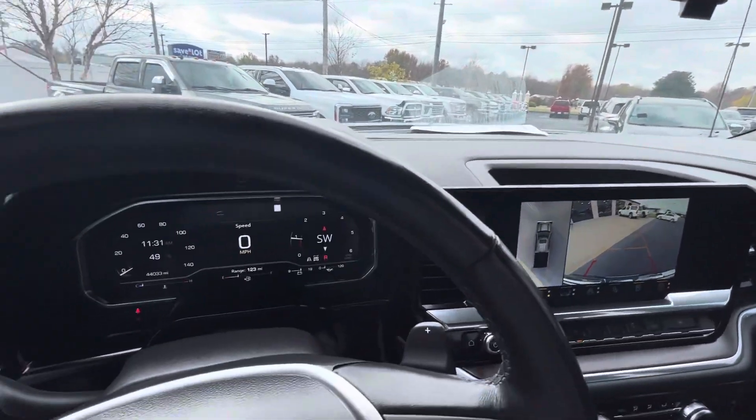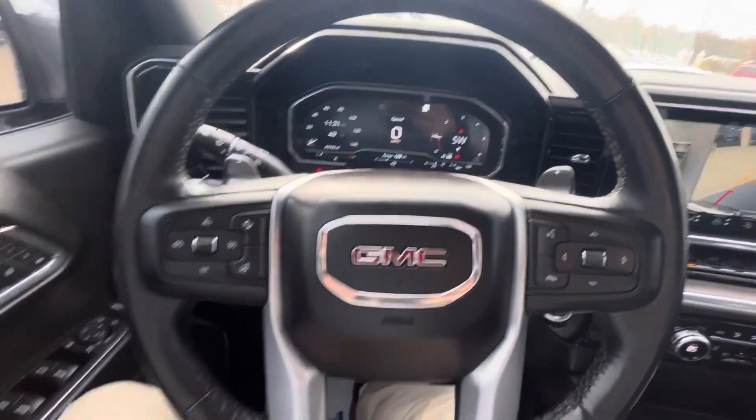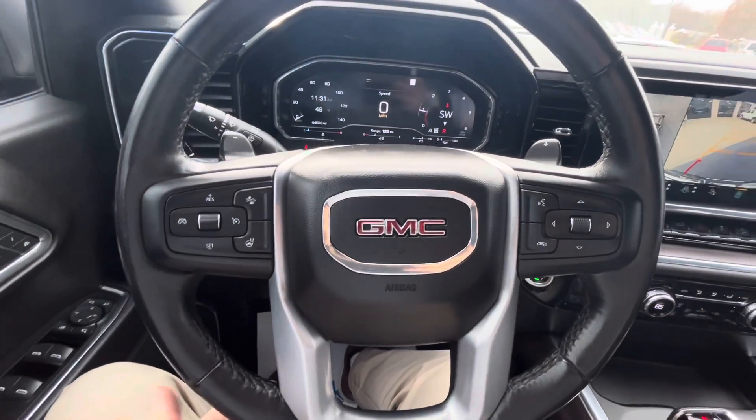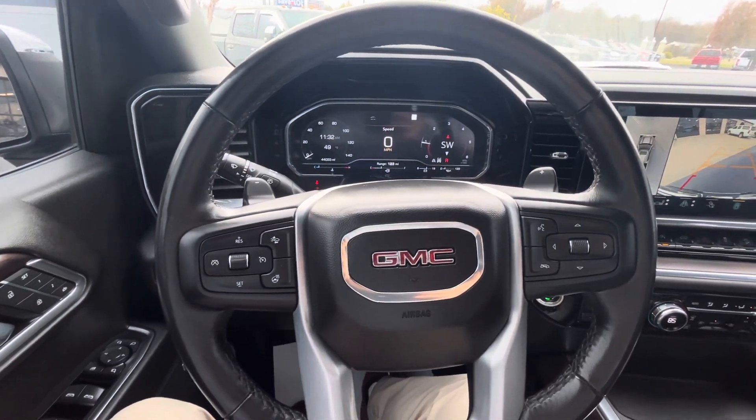Cosmetically, everything looks to be in great shape. If you have any questions on it, let me know. I hope I hit everything that you would have questions on, but I know I don't always get to everything, so let me know if you have any other additional questions or concerns.